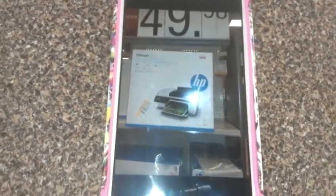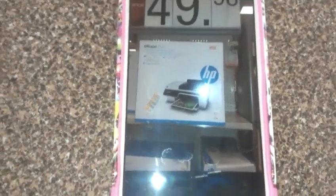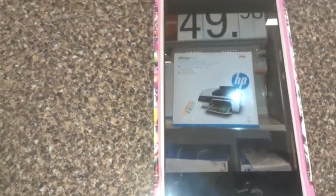Be sure to check your Target school section and see if you're at 90%. You can get the one-subject notebooks for $0.07, open glue sticks for $0.11, things like that.